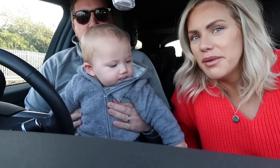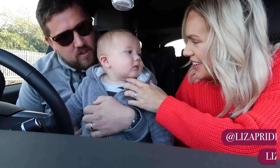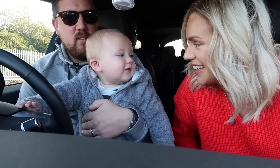Hi everyone, welcome back to my channel! We've come Christmas shopping today to get some Christmas decorations. It's Orlando's first Christmas and I'm so excited. We've come to The Range. He slept in the car all the way down, had a good sleep, and now he's ready for some food. First time sitting in the front of the car, first time at The Range!